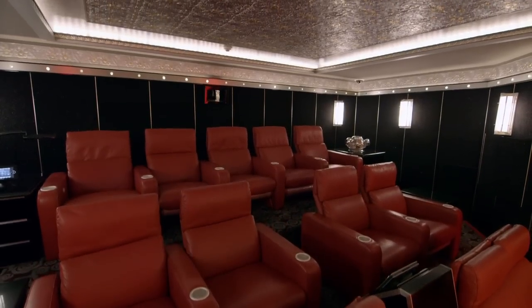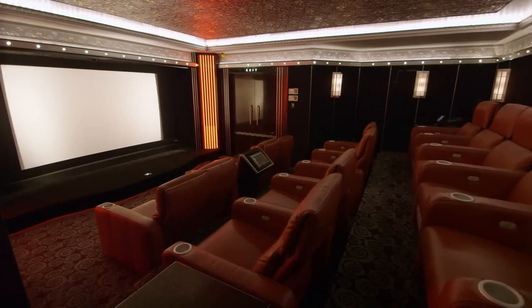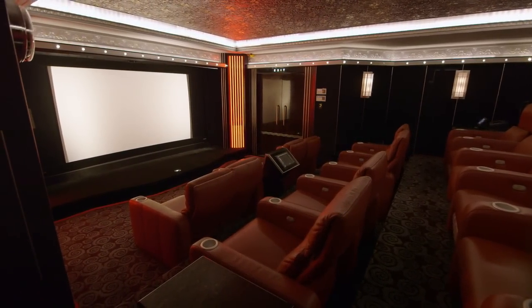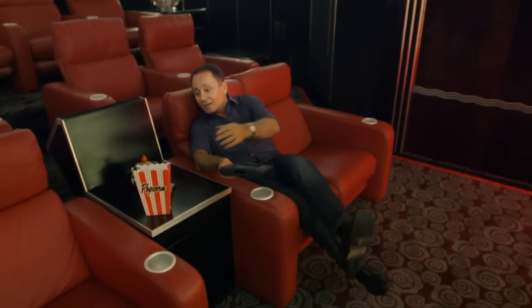This is a very expensive theater. The whole budget was over $2 million. You have a perfect room, the best picture in the world, and the best sound in the world. All you need is to sit down, plop yourself in the chair, grab your popcorn, and you're ready to go to the movies.